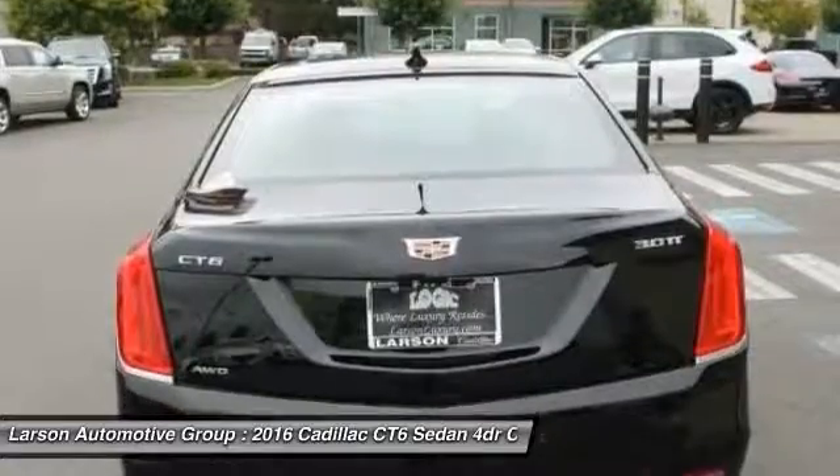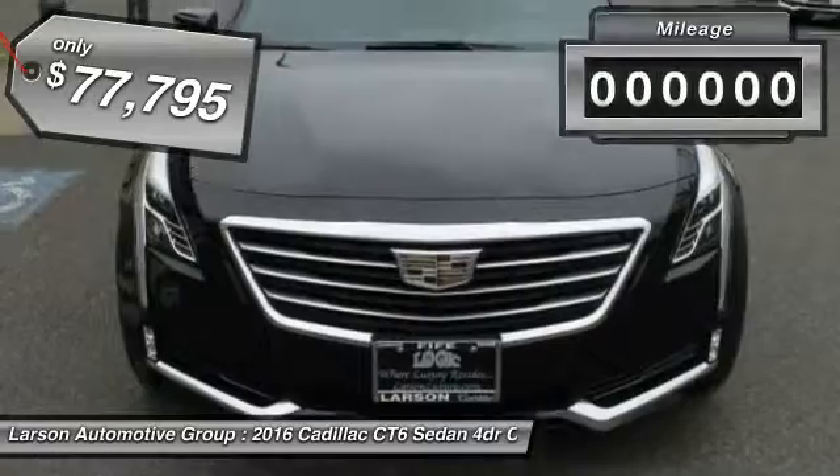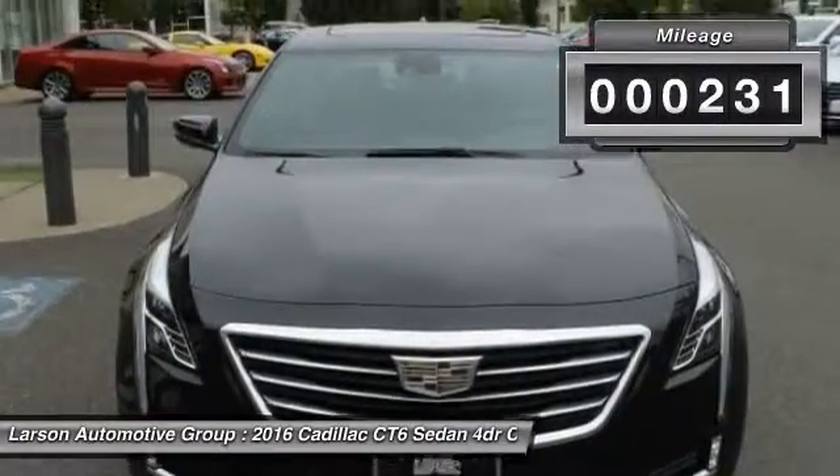Every journey delivers the utmost in comfort and convenience, and is priced below $80,000. This vehicle has less than 300 miles.